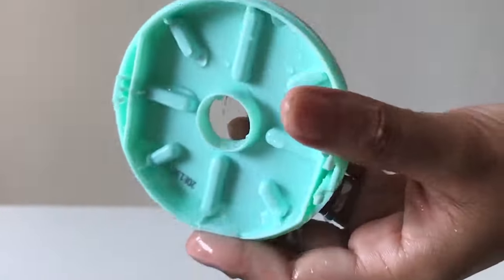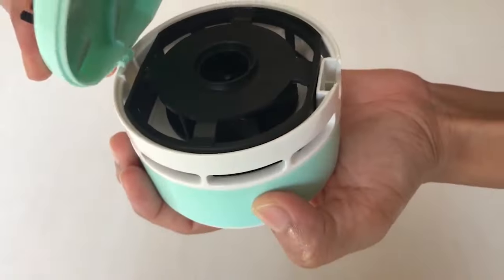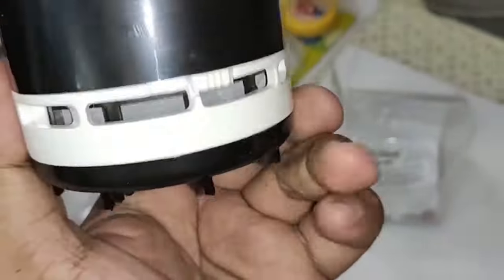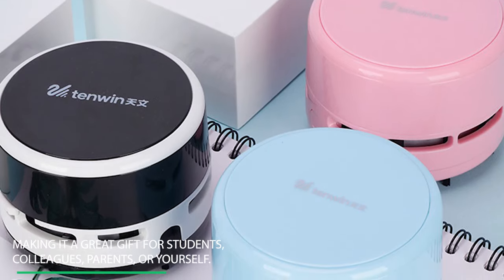You just hold it and move it. It has a removable bottom design, and you can push the bottom when you need to clean the vacuum. The portable cordless vacuum provides a convenient, comfortable cleaning experience, making it a great gift for students, colleagues, parents, or yourself.